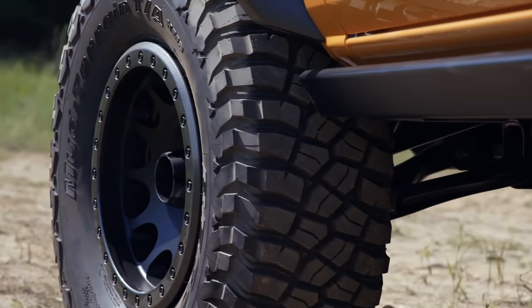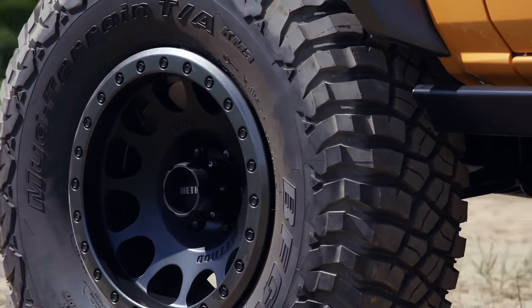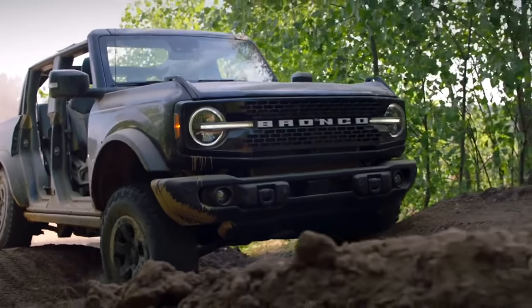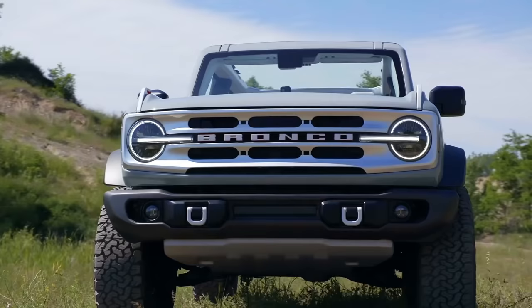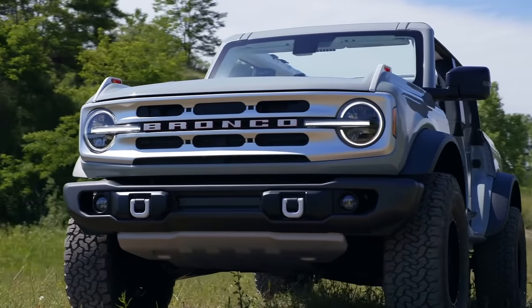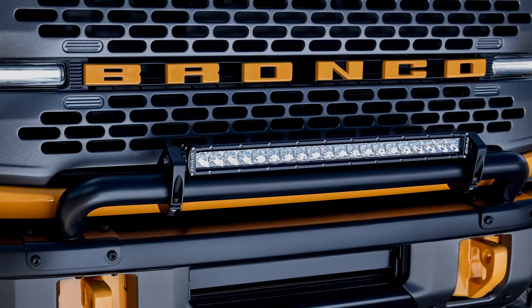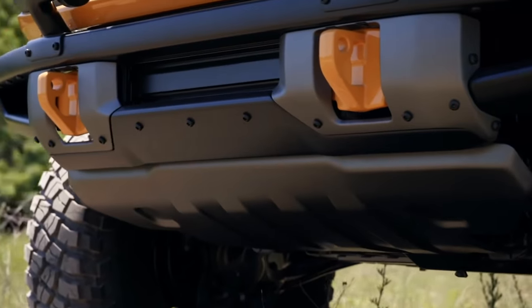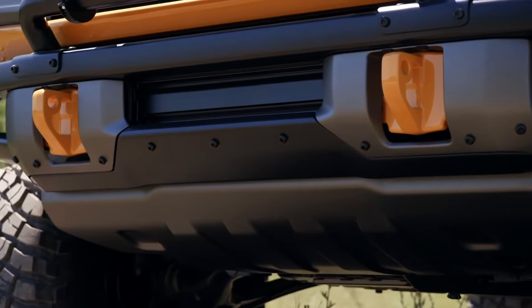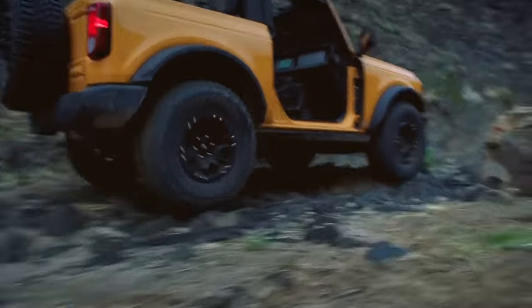Wheels and tires vary by trim level, ranging from standard 16-inch painted steelies up to 18-inch alloys, and even offering 17-inch beadlock-capable wheels wrapped with 35-inch mud-terrain tires — a first for the segment. Bumpers are powder-coated steel, with some versions featuring removable end caps for better approach angles. There are easy-access tow hooks, integrated winch mount capability, and mounting points for overhead accessories. There's also plenty of underbody protection, with steel shields protecting the sensitive bits underneath. Higher trim-level models will get a front bash plate, plus engine, transmission, transfer case, and fuel tank shields.